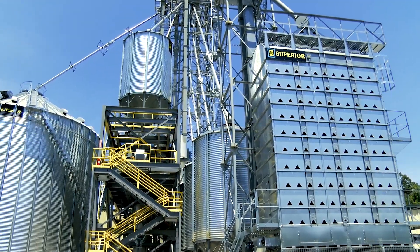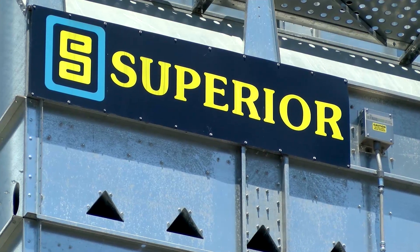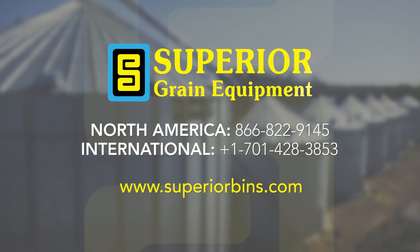Plus, they use half the energy of conventional screen dryers. Experience cost savings and Superior Grain Conditioning. Make the superior choice today with Superior Grain Equipment.